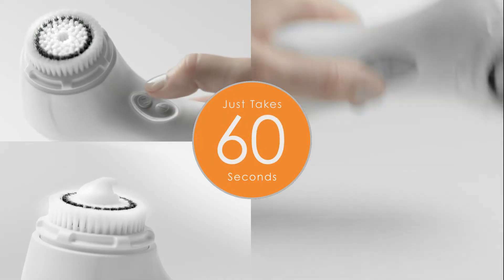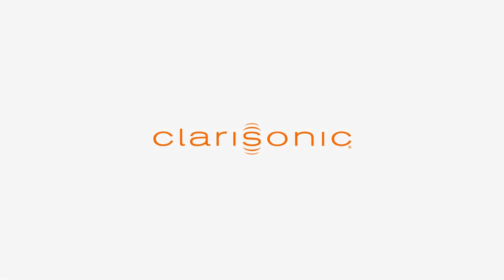Every day people come up to me and say, Dr. Rob, Clarisonic has not only transformed my skin, but my life. Soft, smooth, and radiant skin in just 60 seconds. We invented Clarisonic so you could reinvent your skin.